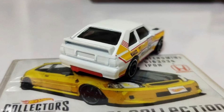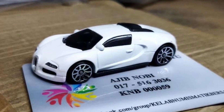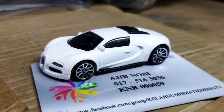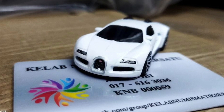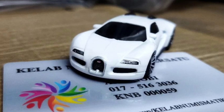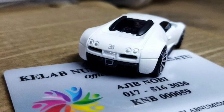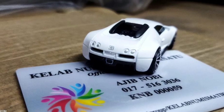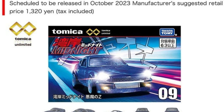Then we have a new Bugatti — the white one is really clean. I used to go crazy for this casting when it came back a couple of years back, but not so much now. Still, the details are pretty good — the front is detailed, the taillights are also detailed with silver paint, and the Bugatti logo is in there too.